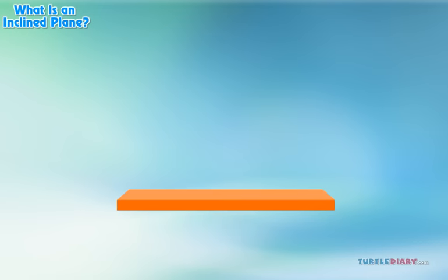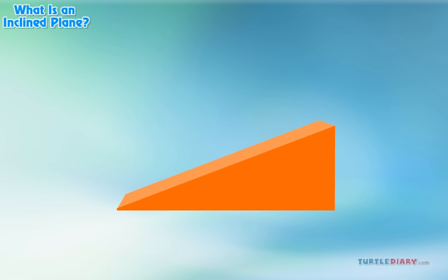A plane is a flat surface. An incline is a slope. So, an inclined plane is a flat surface where one end is higher than the other.